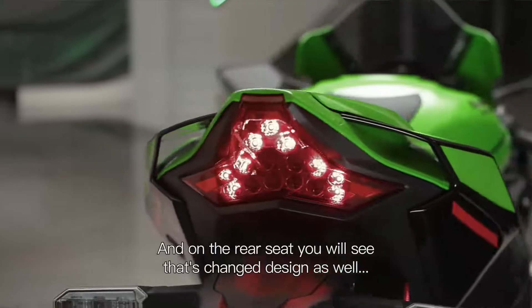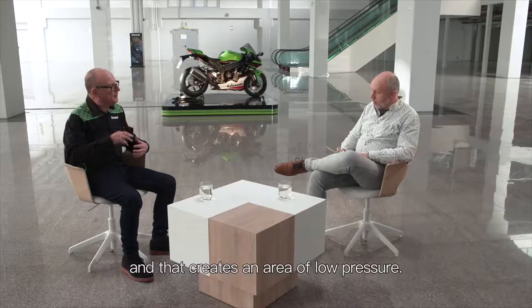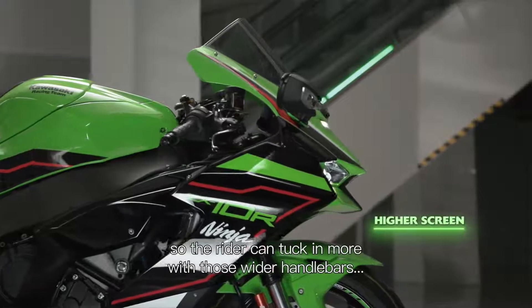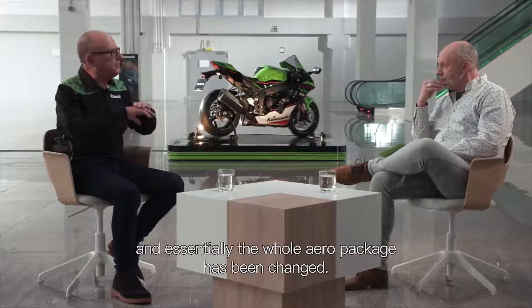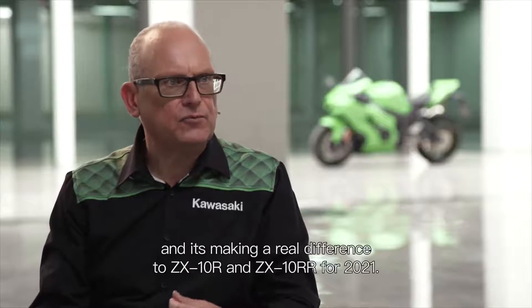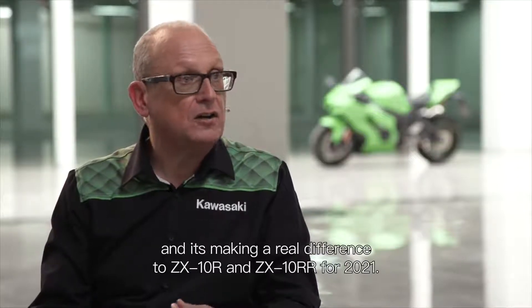And on the rear seat, you'll see that the design has changed as well. That creates an area of low pressure. Add to that the fact that the screen is 40mm higher, so the rider can tuck in more with those wider handlebars. Essentially the whole aero package has been changed. It's been developed from World Superbike racing and it's making a real difference to the ZX-10R and ZX-10RR for 2021.